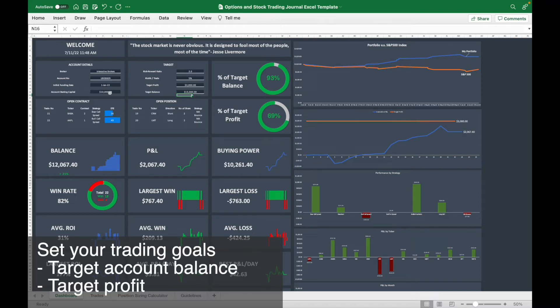Another feature is you can set a target for your trading account. For example, if I start my account with $10K and I want to grow my balance to $13K, a green circle will show what percentage of my target I've reached. You can increase your trading account balance target and it will show your progress.